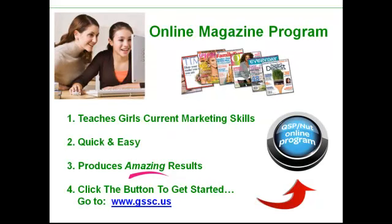So we want to talk first of all about our online magazine program. And I'm going to tell you, there is not an easier, quicker, or more simple program in the world that exists. This is it.